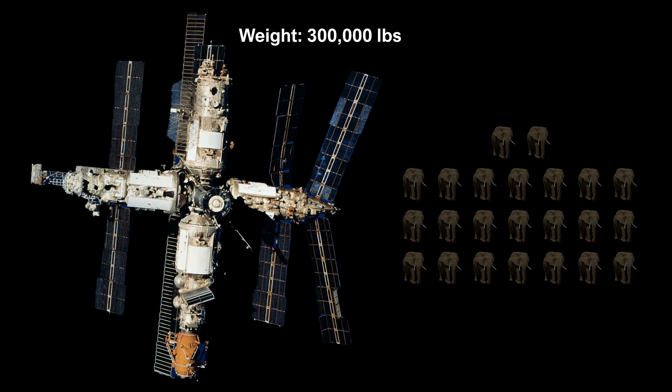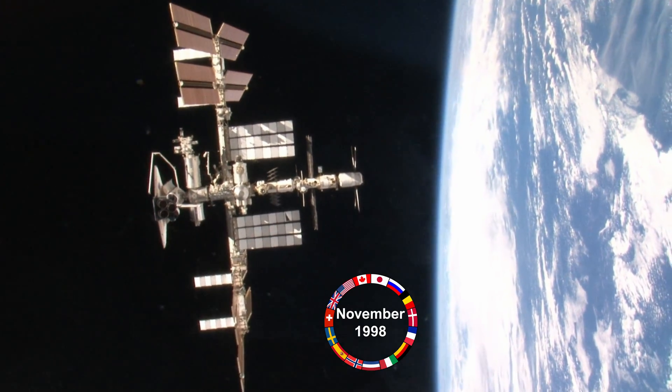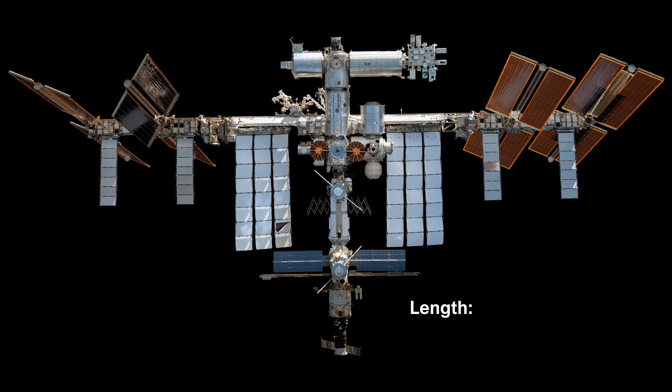The ISS, first launched in November 1998, is the largest station ever built. It stretches a massive 357 feet end-to-end, with its solar arrays spanning 240 feet.